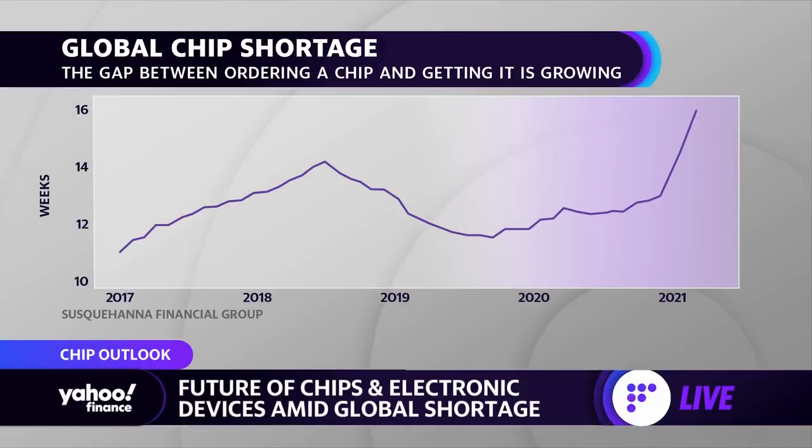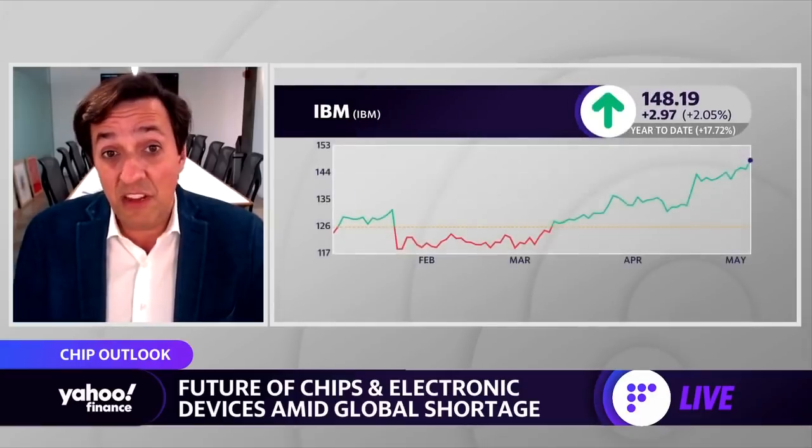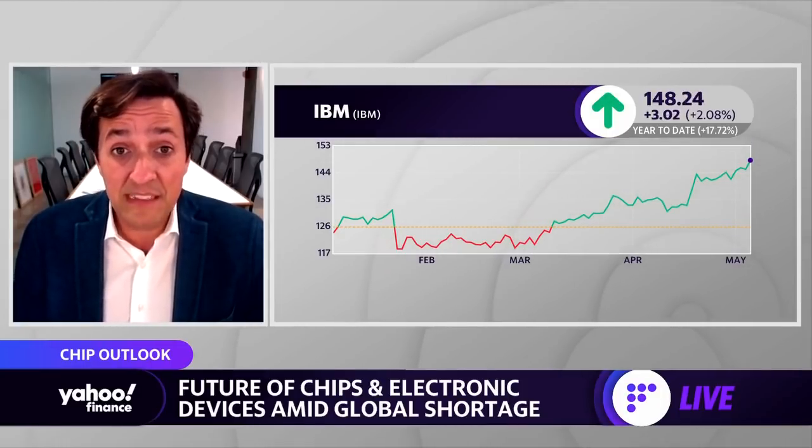It's a reflection of the essential nature of semiconductors for everything. For some people, it is a surprise to imagine that when there are these shortages, manufacturing facilities for car makers have to stop. It is a testament to the vital importance of this technology to basically every sector of the economy. It is correct to assume it will take a year or year plus. The good news is that this industry is very resilient and capable of adapting, but because of the complexity of the manufacturing process, it takes some time — so it will get better.